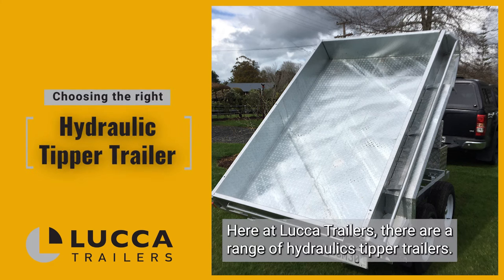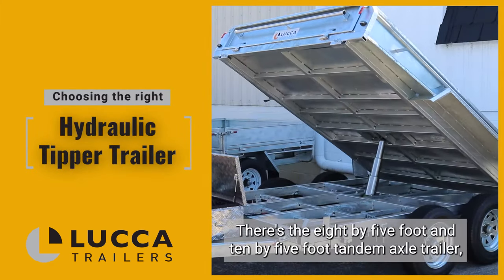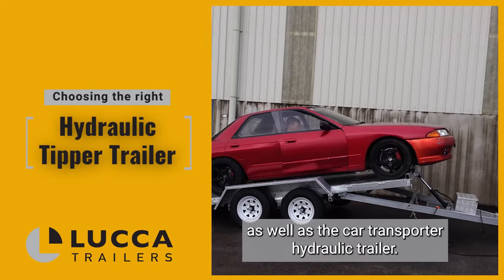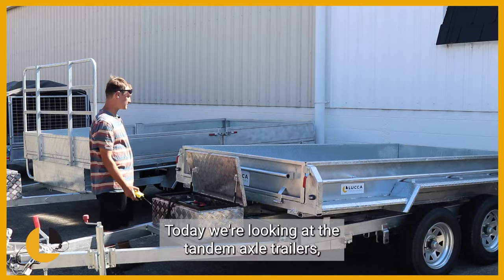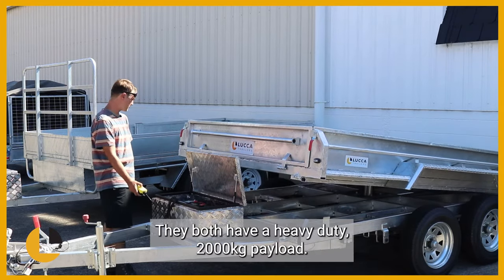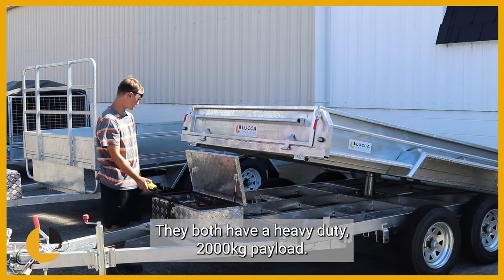Here at Luca Trailers there are a range of hydraulic tipper trailers, including the 8x5ft and 10x5ft tandem axle trailers as well as the car transporter hydraulic trailer. Today we're looking at the tandem axle trailers which make light work of heavy duty transport. They both have a heavy duty 2000kg payload.